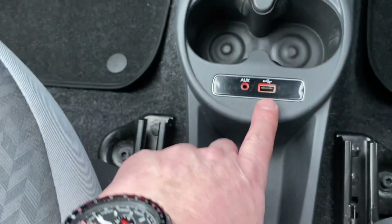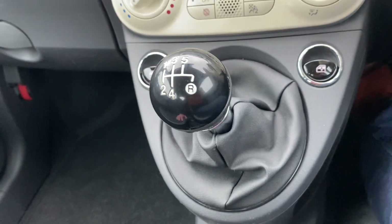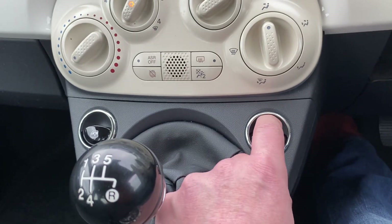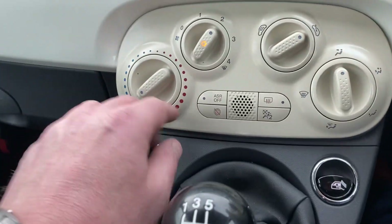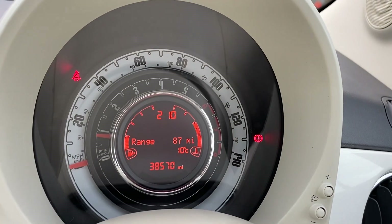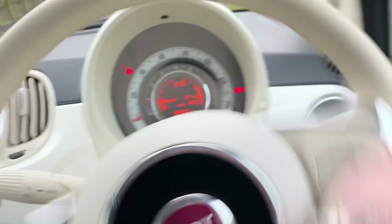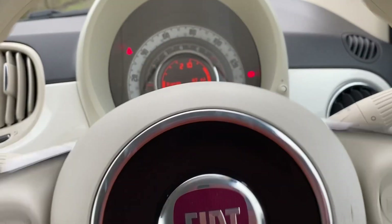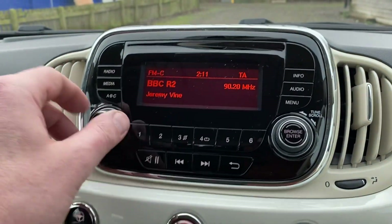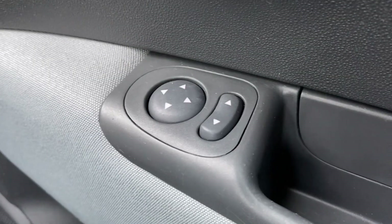We've got USB and auxiliary inputs, a 5-speed gearbox, and the clutch is absolutely superb — there's no slipping at all. The gearbox, engine and clutch work seamlessly. Electric windows for the passenger and driver. Air conditioning, which is nice and cold. City steering — you can see it goes on and off on the dashboard, which when city mode is on just makes it a doddle to park. Of course, with this size car you'll be able to park anywhere anyway. Nice stereo system, everything works absolutely as it should, and the sound quality is really good as well. Electric mirrors too.